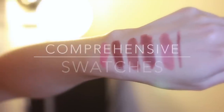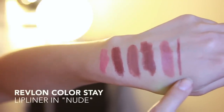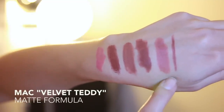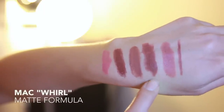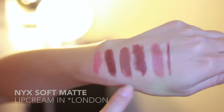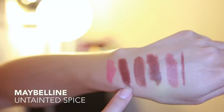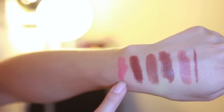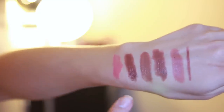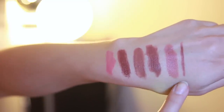I'm going to run through a quick overview of the swatches. The first is Revlon's Colorstay Lip Liner in Nude. The second is MAC's Velvet Teddy, which is a matte formula. Third is MAC's Whirl, also a matte formula. Fourth is NYX Soft Matte Lip Cream in Istanbul. Fifth is Maybelline 950 in Untainted Spice. As you can see, this last one is quite pink-toned in comparison to the other brown-toned nudes.